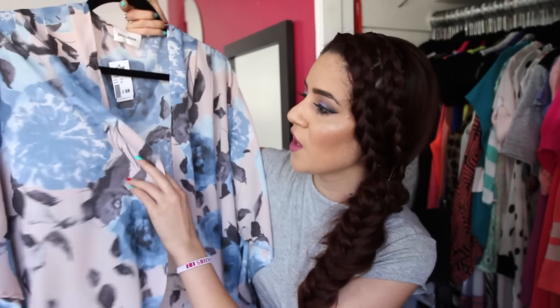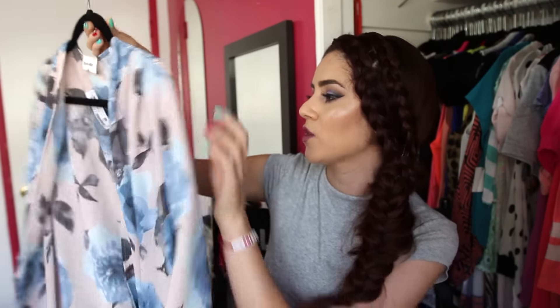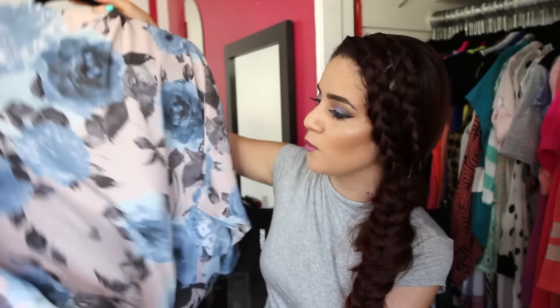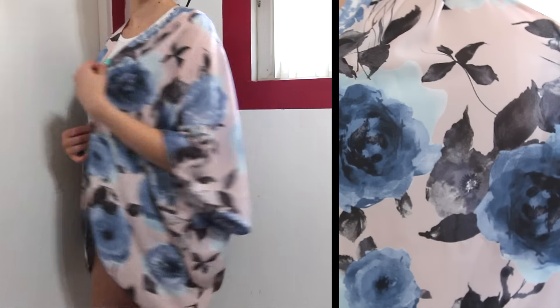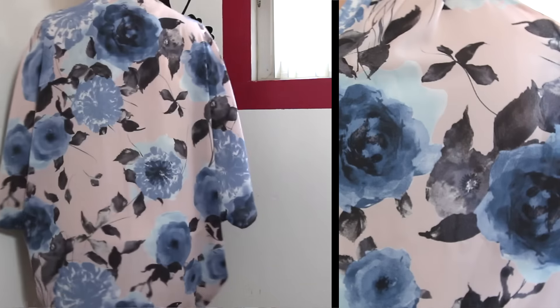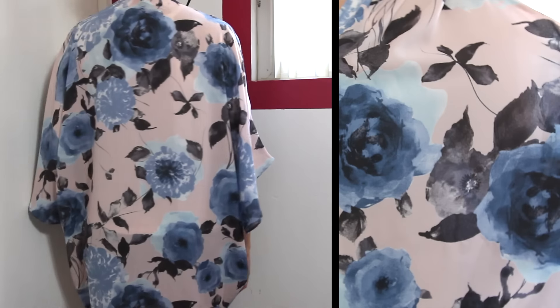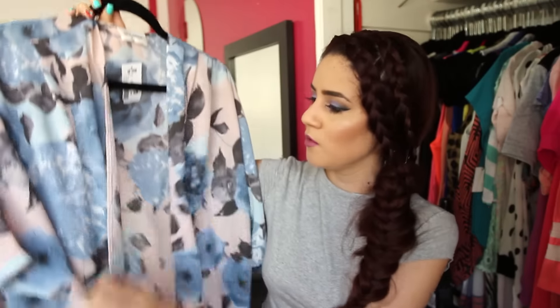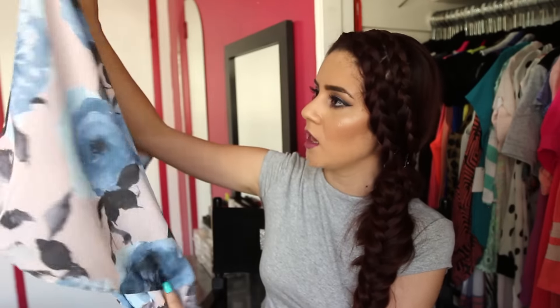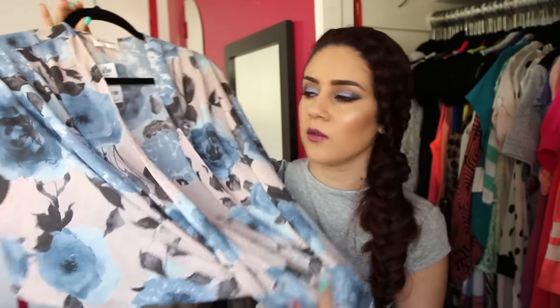The next thing I picked up is a kimono — this floral print kimono. I absolutely fell in love with the print. I'm super obsessed with light blue right now, and when I saw this light blue floral print I knew I needed it. It's a bit oversized, but it's cute — if you throw it over a dress it'll be longer than the dress. It works as a beach cover-up too. You can dress it up or down easily.